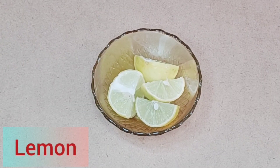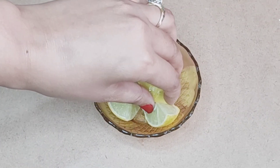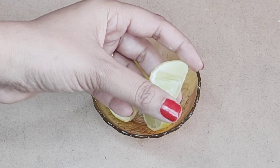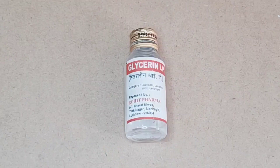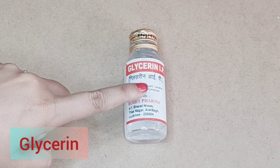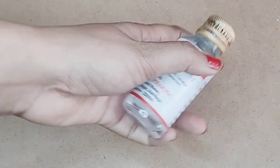Then we will take lemon. Lemon has benefits which help reduce dandruff from the scalp. Then we will also need glycerin. Glycerin helps our scalp very well.